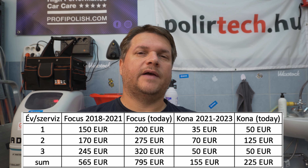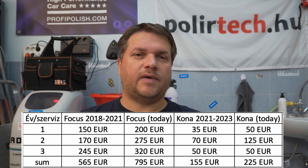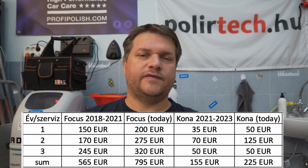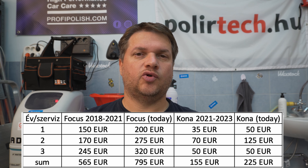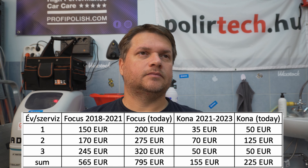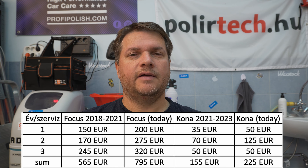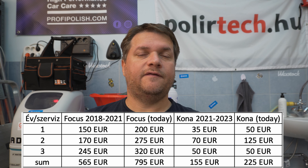For the Kona, obviously there are fewer parts to service and shorter labor, so the numbers are going to be different. The first service was 35 euros — on today's price it would be 50 euros. The second service was 70 euros. I should mention that at the second service I replaced the cabin filter myself, which would have been around 25 euros more in parts and labor, but I did it myself. So let's call it 70 euros for the second service — on today's price it would be 125 euros. The third service was again 50 euros.